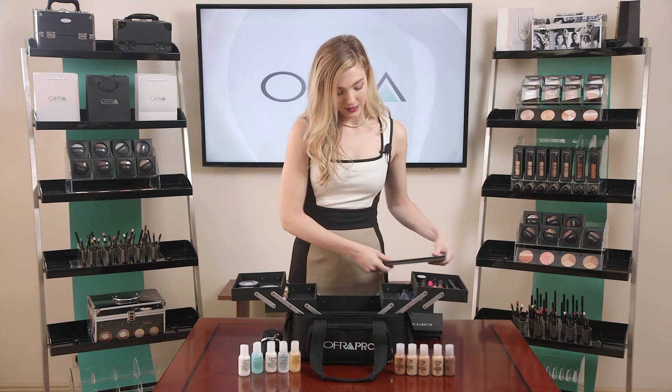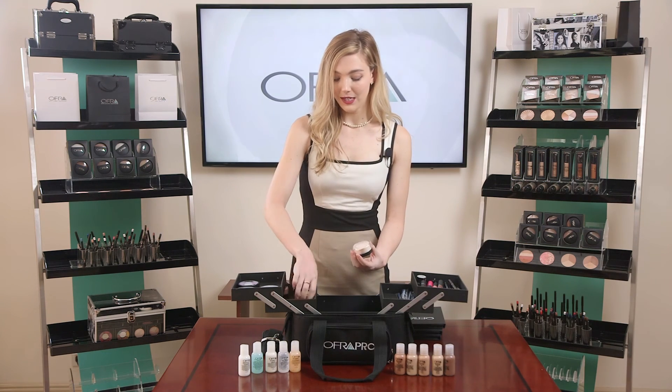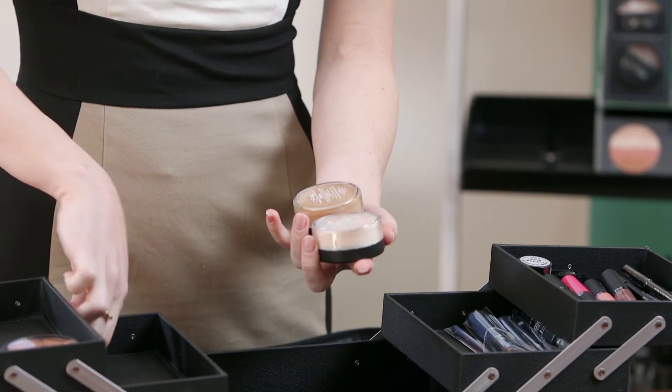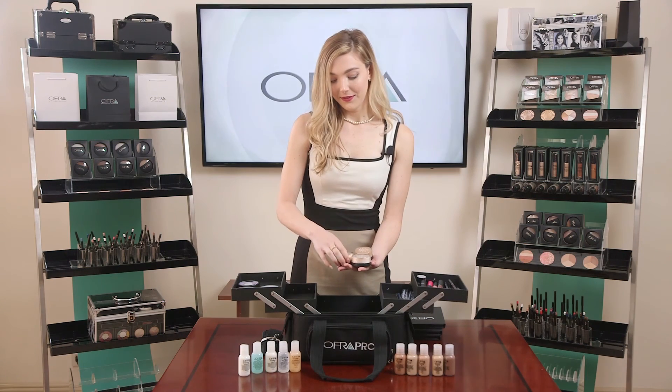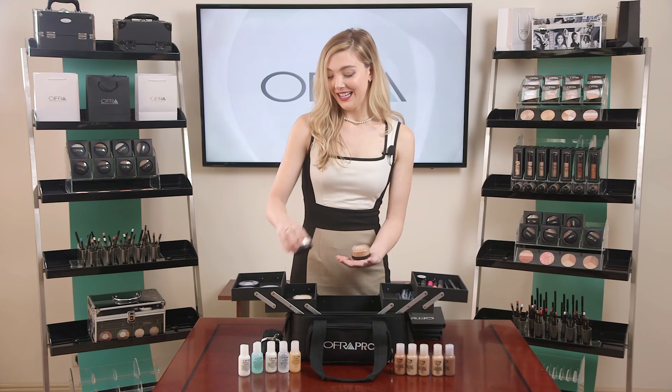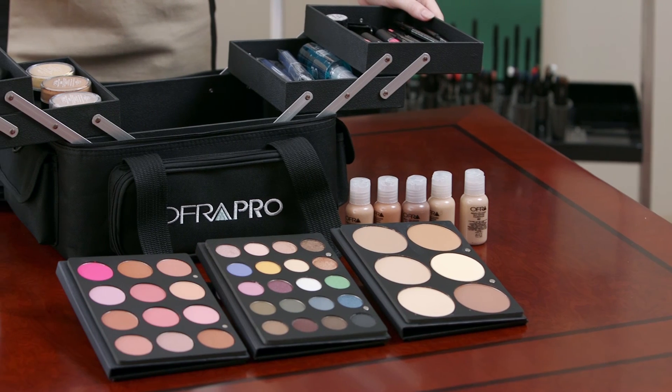And lastly, of course, you're going to need to set that beautiful makeup look. We included three different shades of translucent setting and highlighting powders. That completes the Elite Canvas Beauty Kit presentation.